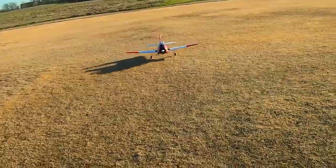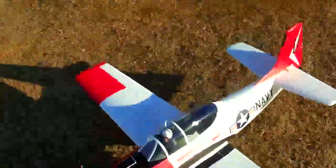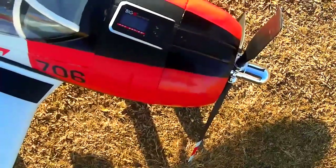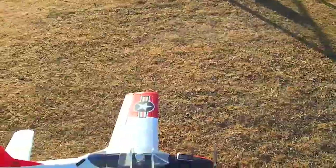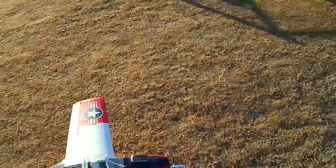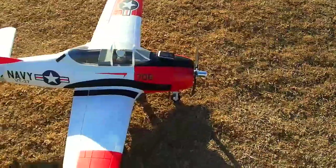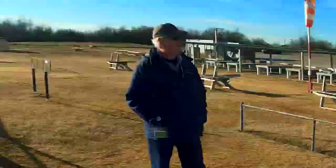I'm looking forward to getting some actual flights in with that 6s in here. All right, motors off — 92! It's almost a 10 mile-per-hour split: 4s was 72, 5s is 82, and 6s is 92. Who would have thought — you get 10 miles per hour per cell.